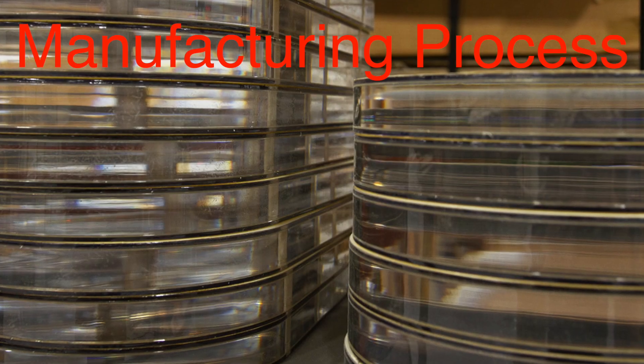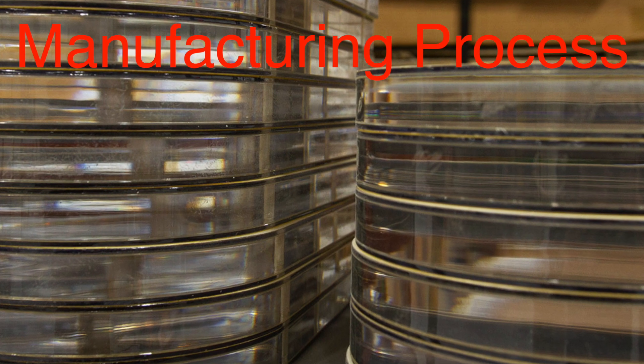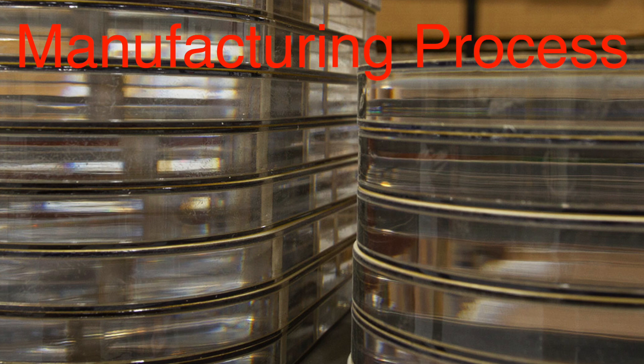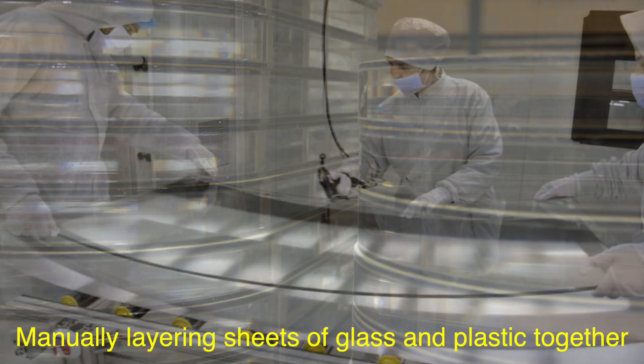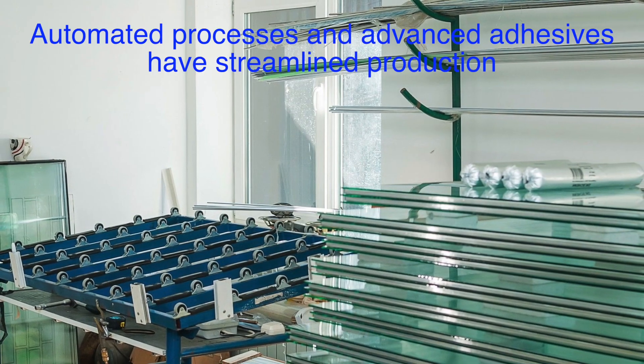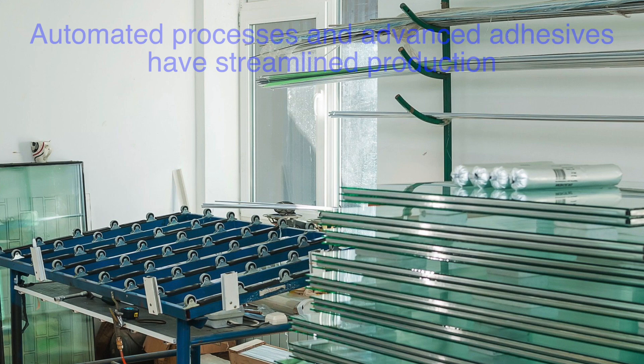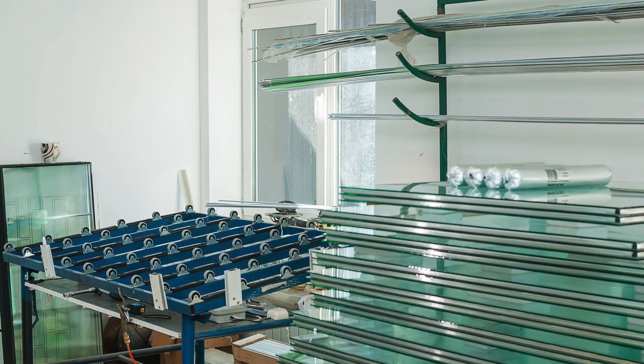The manufacturing process has also evolved. Initially, creating bullet-resistant glass was a labor-intensive process that involved manually layering sheets of glass and plastic together. Today, automated processes and advanced adhesives have streamlined production, making it faster, more reliable, and more consistent.